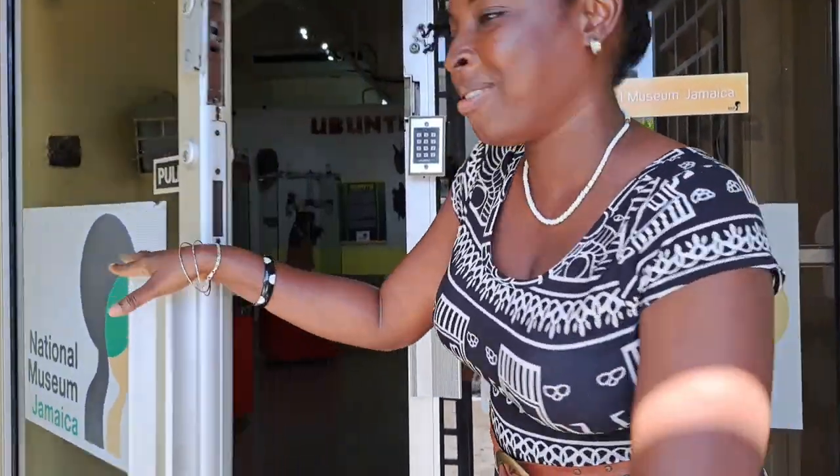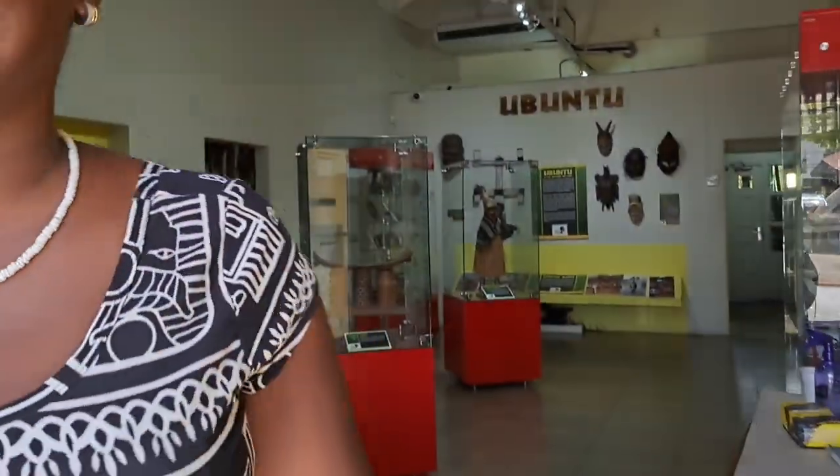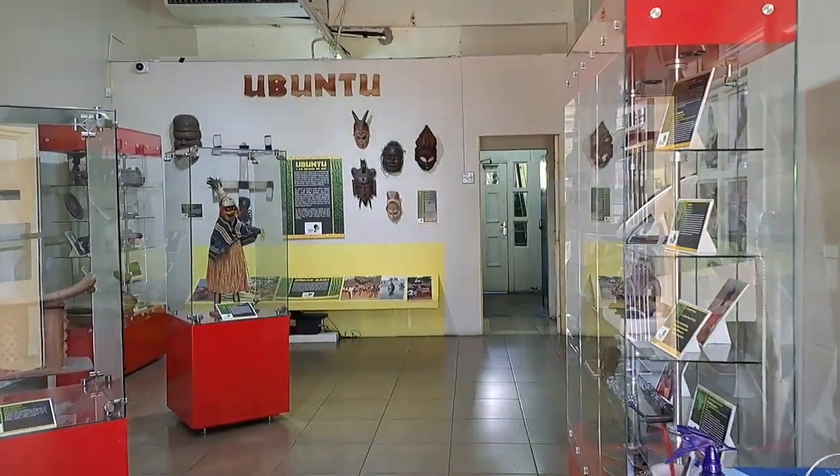Welcome everyone to the National Museum Jamaica, a division of the Institute of Jamaica. We're here at East Street, downtown.